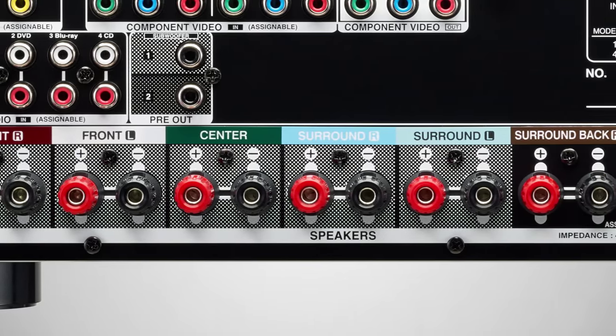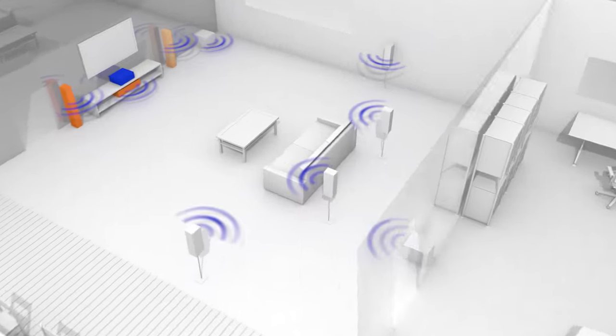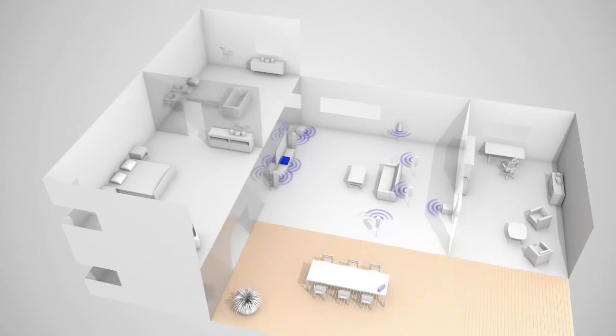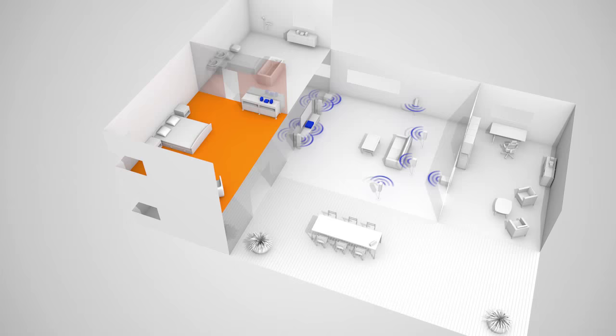The 7.2 channel surround sound capability includes advanced configuration options. For example, it can deliver a separate stereo audio source to a second zone within your home.